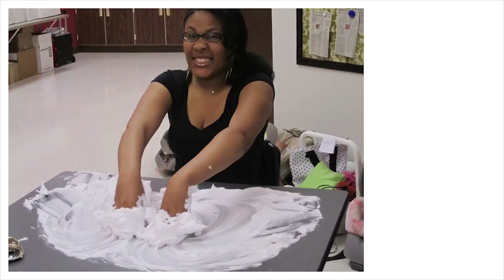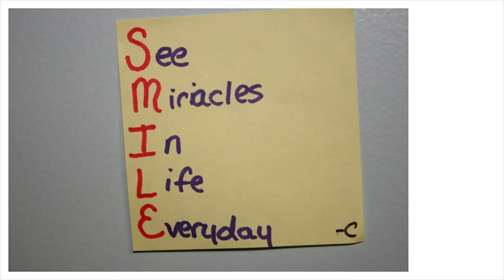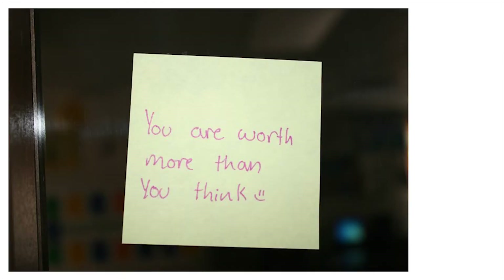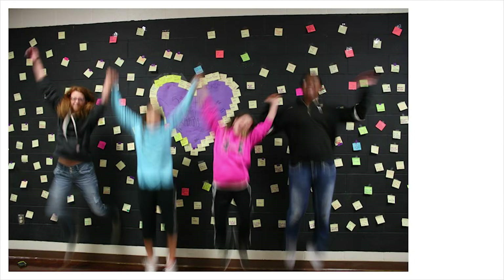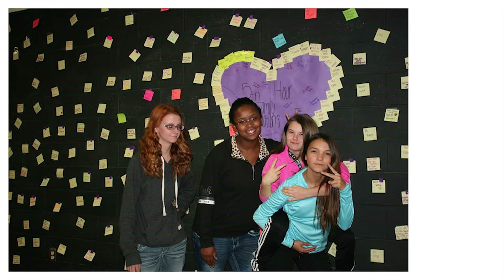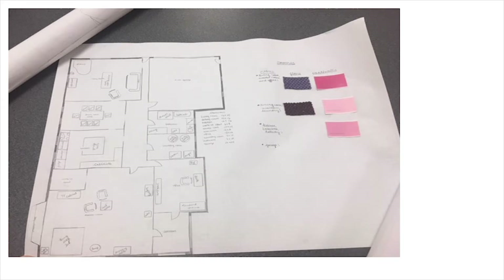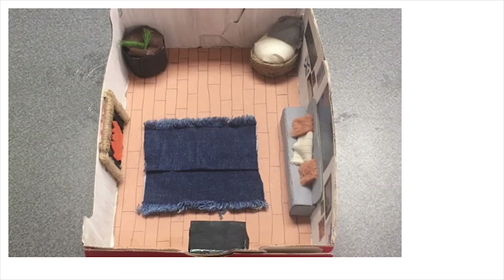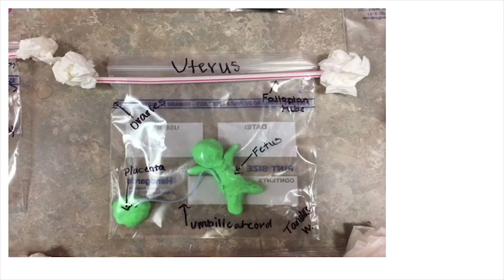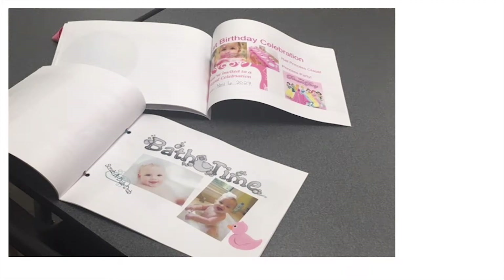The thing I would say about FACS classes is that they are very relevant to students. We help you with skills that not only help you become a better person but are also relevant to your daily life. We all have to eat, manage a home, and many of us are going to work outside the home, have children, have families, and have careers. That's where Family and Consumer Sciences courses help you, and we'd love to see you in our FACS classes next year.